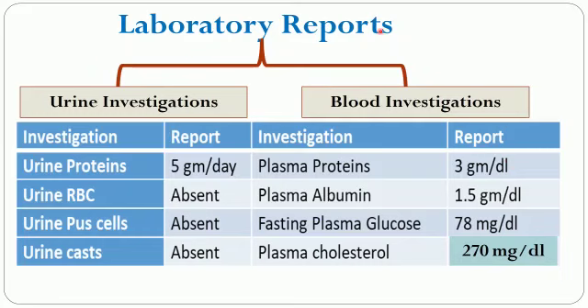The laboratory reports of the patient showed urine and blood investigations. In urine investigations, urinary protein was 5 grams per day, which was very high. However, urine RBCs, pus cells, and casts were absent. In blood investigations, the plasma total proteins and albumin were below their normal range.